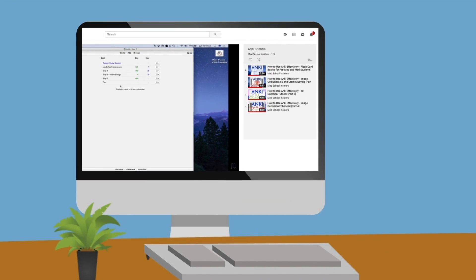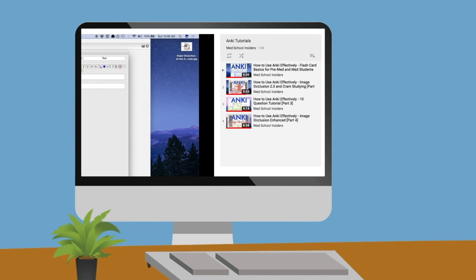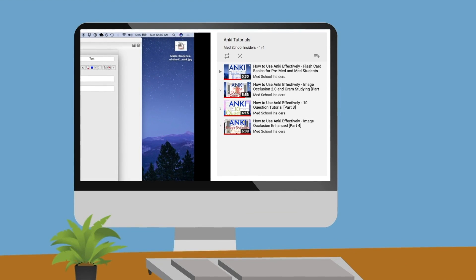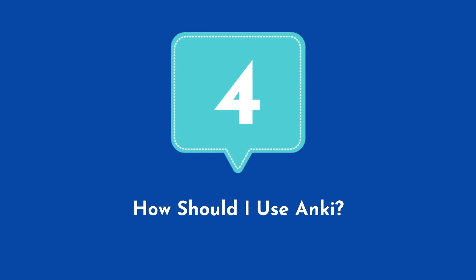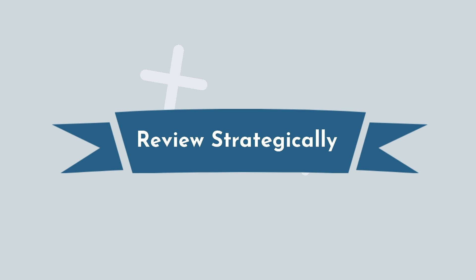In next week's part 2 video, we'll cover specific best practices on how to create good flashcards. Remember, the benefits of Anki are only as good as the flashcards you create. Now, while creating good flashcards is key, the proper daily use of Anki is equally important. Here's how to realistically achieve a daily practice.